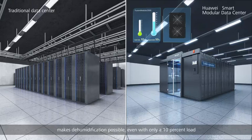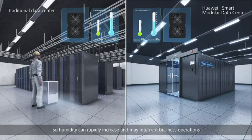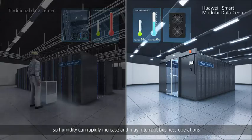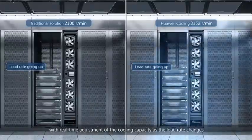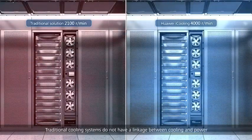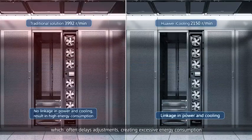Huawei's cooling system has a patent for non-condensation at low load rates, making dehumidification possible even with only a 10 percent load. For traditional cooling systems, the air conditioner stops running at low load rates, so humidity can rapidly increase and may interrupt business operations. Huawei has also developed iCooling technology for cooling and power linkage, with real-time adjustment of cooling capacity as the load rate changes, preventing the excessive energy consumption caused by delayed adjustments in traditional systems.